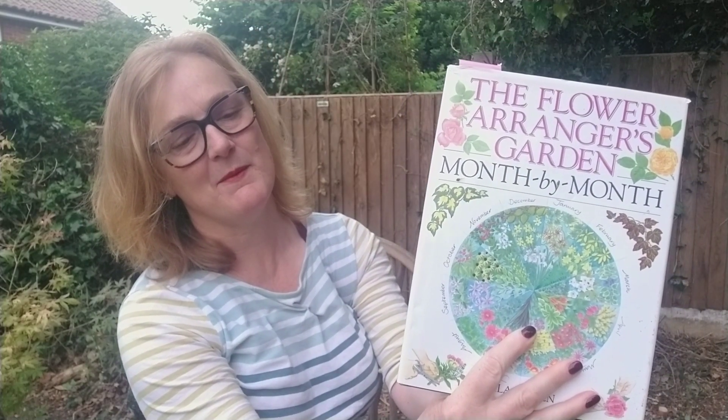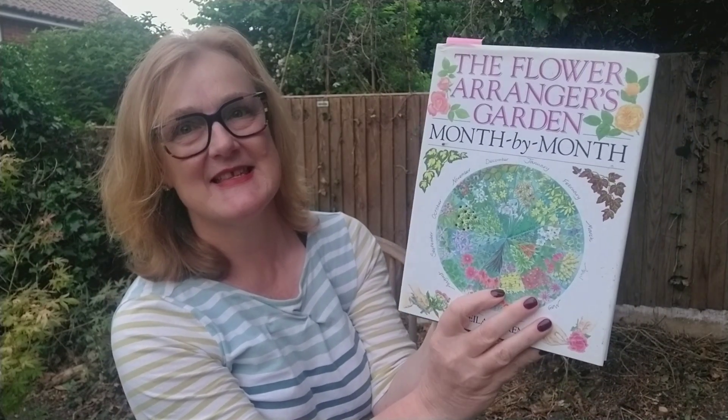Because I'm a bit more turned on about thinking what flowers I would like to grow, I've been taking special note of everything I see on YouTube, Instagram, and Facebook, making a note of what people have been growing in their own gardens. And lo and behold, on my own bookshelf, I found a copy of this book: The Flower Ranger's Garden Month by Month by Leila Aitken.